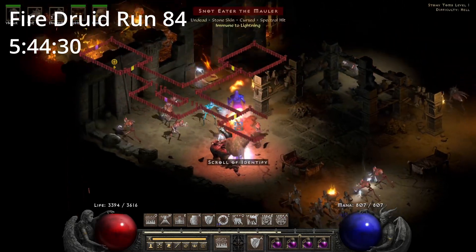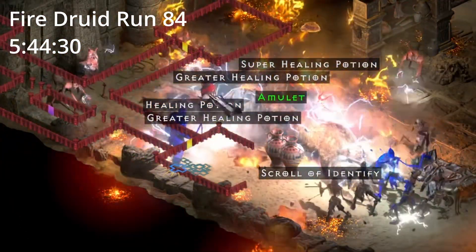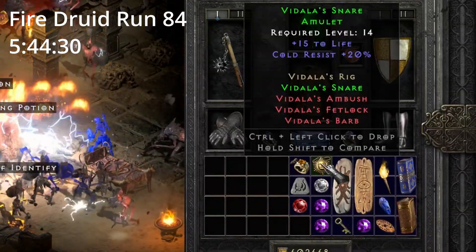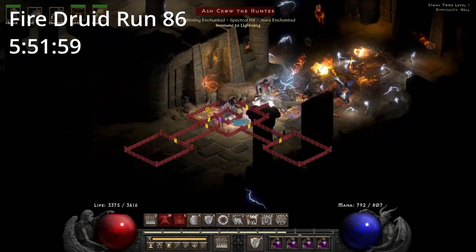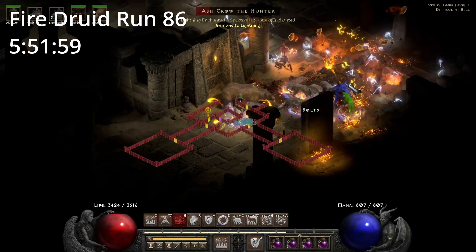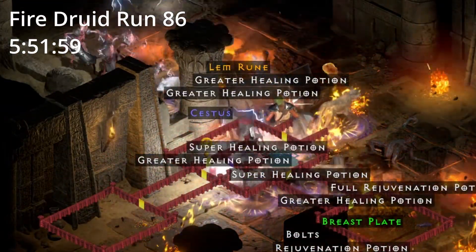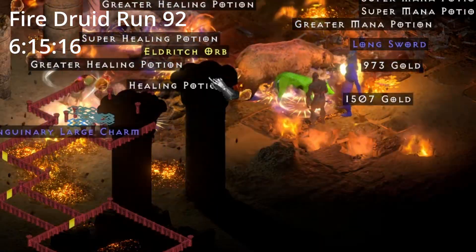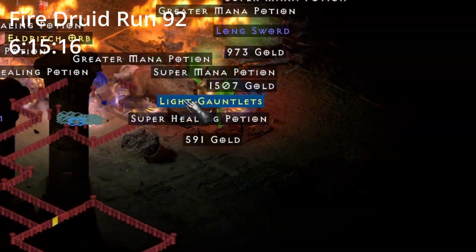On Fire Druid run 84, 5 hours and 44 minutes in, we find a set amulet. Is it a Talami? No. On Fire Druid run 86, 5 hours and 51 minutes in, we find a Lemruon. On Fire Druid run 92, 6 hours and 15 minutes in, we find a unique Fire Facet Jewel.